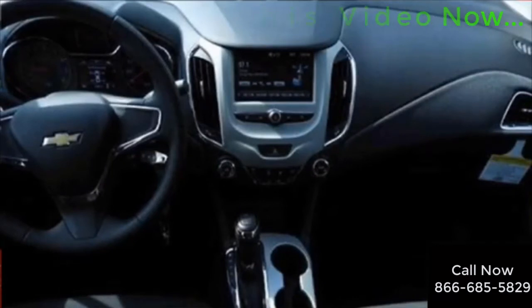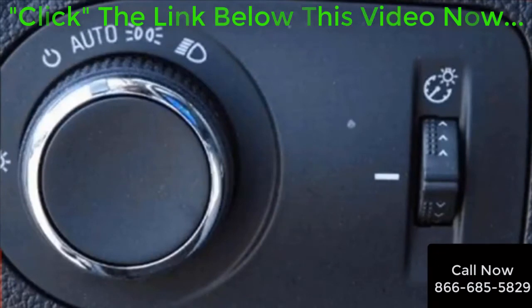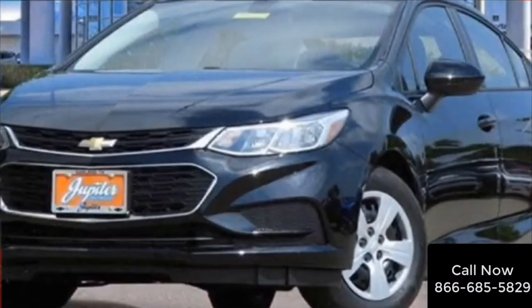For more details, contact one of our friendly consultants today at Jupiter Chevrolet in Garland, Texas, 866-685-5829 to learn more about this 2018 Chevy Cruze, or just click the link in the description below this video now. We'll see you next time.